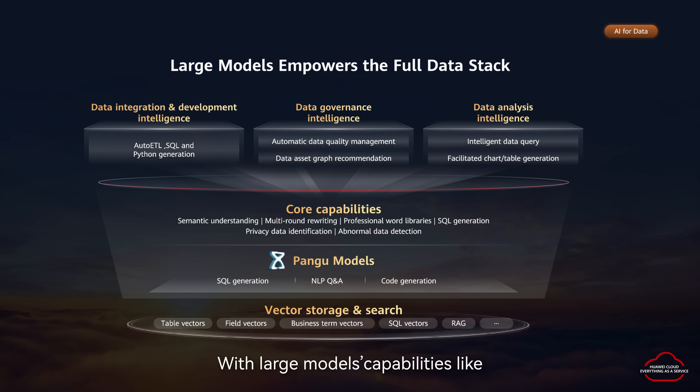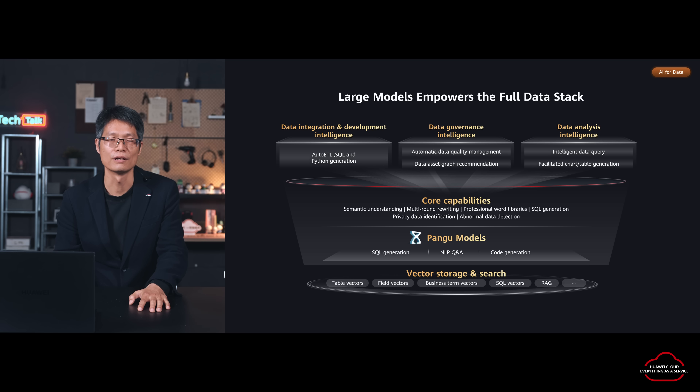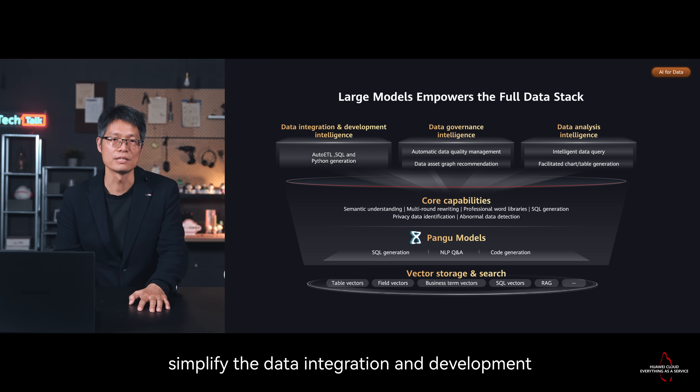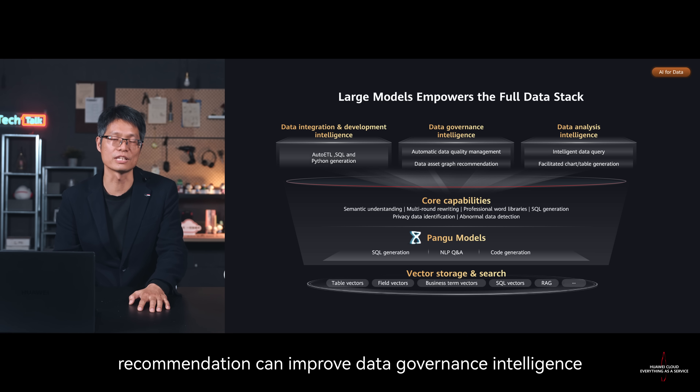With large model capabilities like SQL and code generation and NLP processing, the end-to-end data process efficiency is greatly improved. For example, Auto-ETL, SQL and Python generation simplifies data integration and development. Atomic data quality measurement and data asset graph recommendation can improve data governance intelligence.